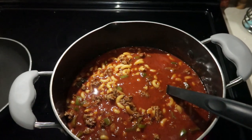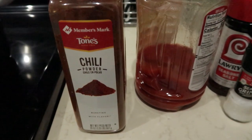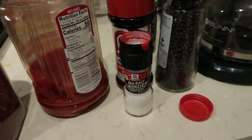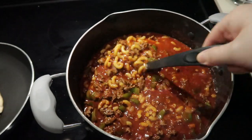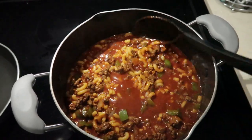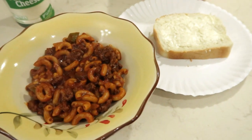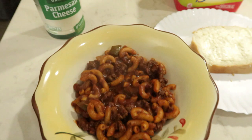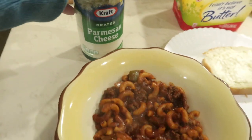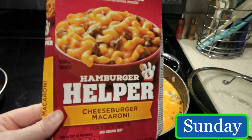Then I pour in tomato juice — I have about three-fourths of the container in there. I add more seasonings, pretty much the same as I had for the burger, but I add a lot more chili powder plus salt and more pepper. Then I just let it simmer together until it gets a little thicker and it's ready to eat. On the side of our goulash we have some homemade bread, and I always set out parmesan cheese so whoever wants it can sprinkle some on top.